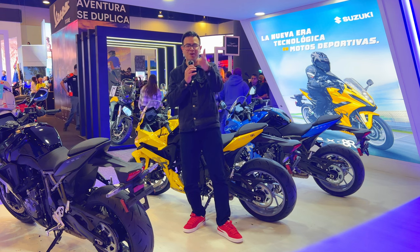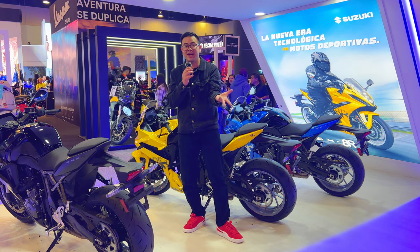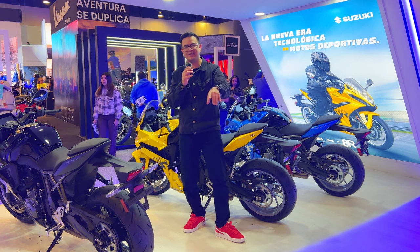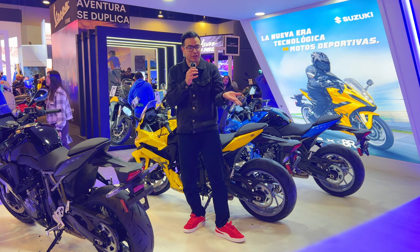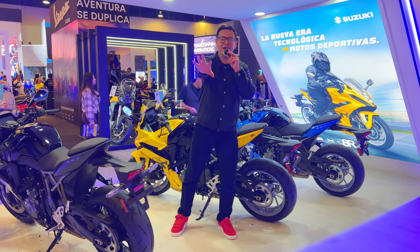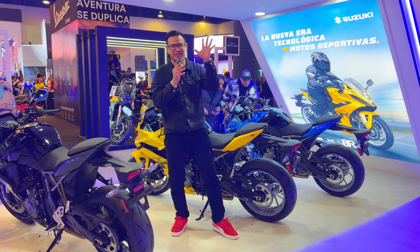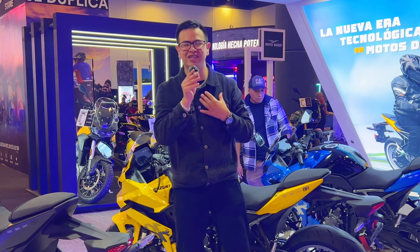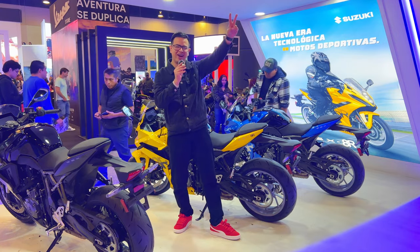If you liked this video, give it a like and share it with a friend who didn't know this motorcycle existed — someone looking to buy a sports bike between 600 and 800cc. Introduce them to the new Suzuki GSX-8R. That's all for me, we're here at Expo Moto recording more videos. I'm Andy Castillo and I'll see you in the next video — bye!